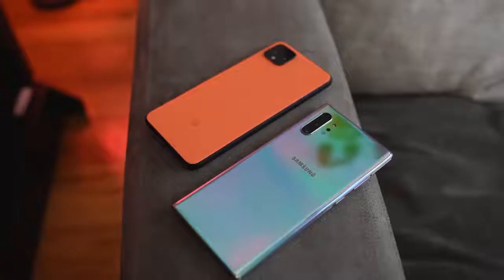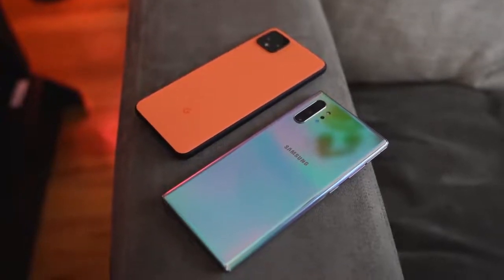Hey guys, ThunderE here and the Pixel 4 XL is finally here. So how does this stack up against the Galaxy Note 10 Plus? This video is going to be a little unconventional because we'll be testing things that most people don't — so let's jump in.